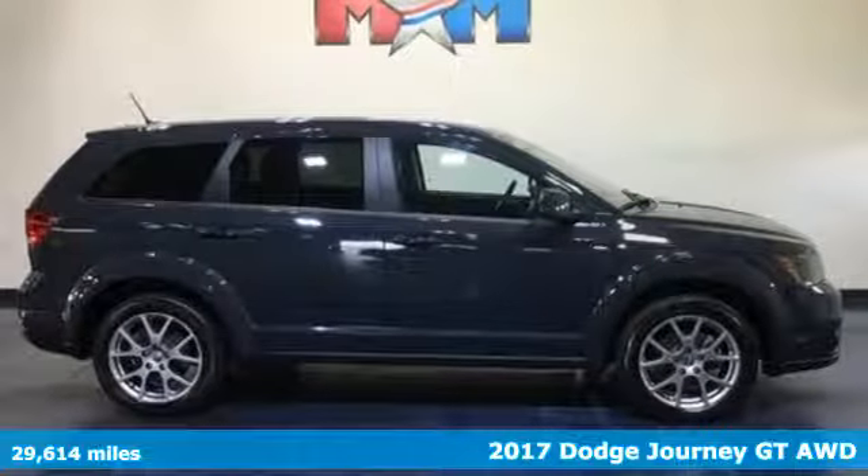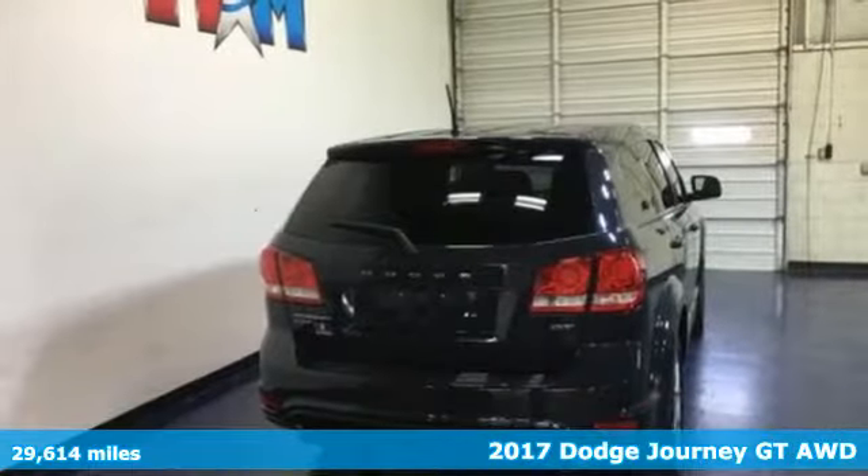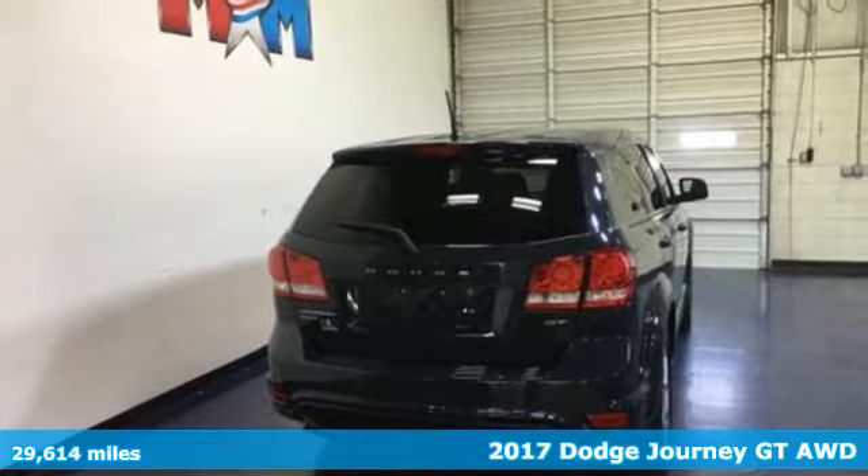It's a 2017 Dodge Journey. In the Journey, you don't just go for a drive — you head out for adventure.